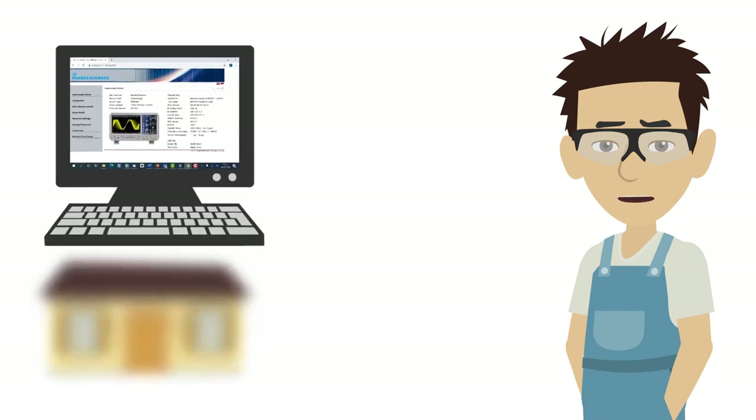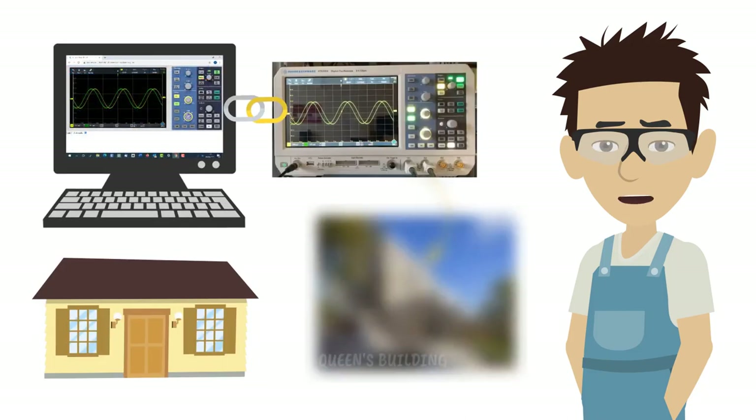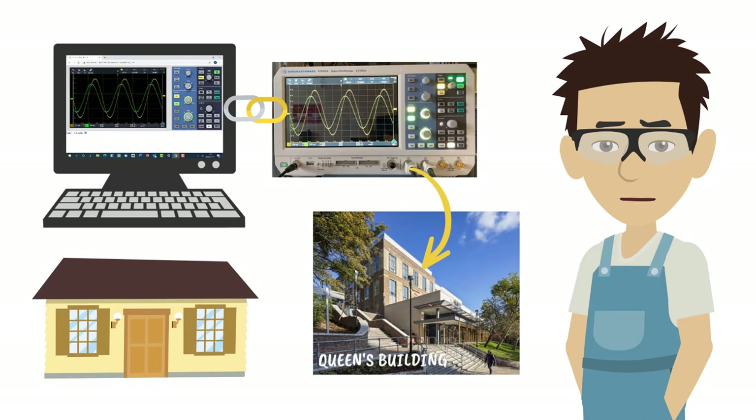In addition, you will be able to connect remotely to a lab PC and control the instrumentation on the respective bench, either with a simple web interface or through MATLAB.